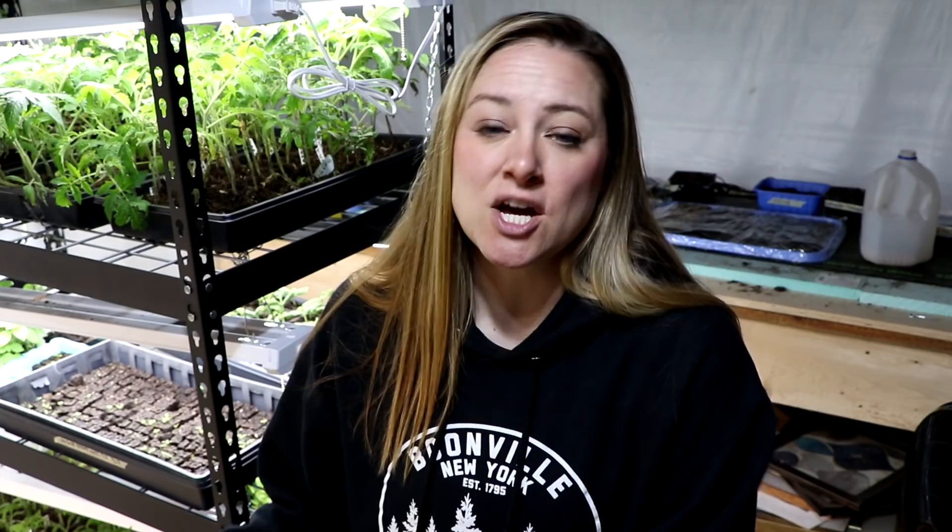When you grow dahlias from seed, each seed is not going to be true to the mother plant — it's going to be its very own variety, something new. If you save the tubers, because dahlias grown from seed will make tubers, they'll be true to the mother plant. So if you want the same variety you're growing, you have to use the tubers. The seeds will produce something random, which is how new varieties are discovered all the time. It's exciting to try from seed, but most grown from seed are not good cut flowers, though they are really pretty.